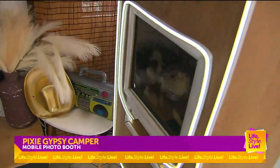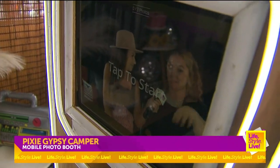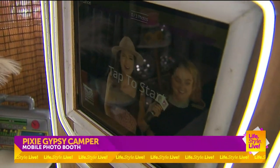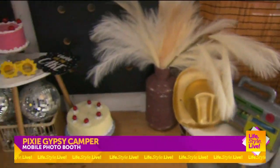We even got our camera ready to go. So when you just tap the screen, it starts and it takes three photos for you. That's so fun! What do people say that they love about this the most? I mean, this is quite the experience, right? It really is — it's an experience. We call it our photo booth experience because it's so much fun and it's unique for every event.